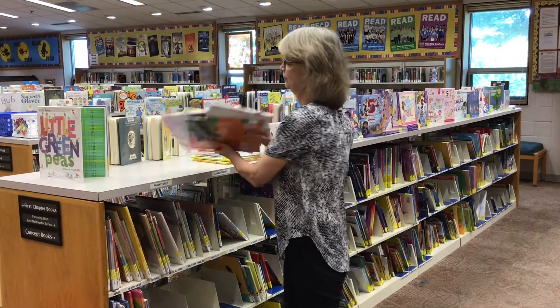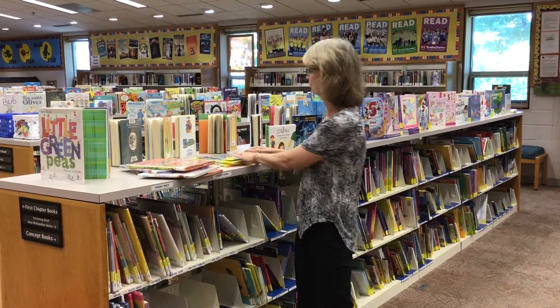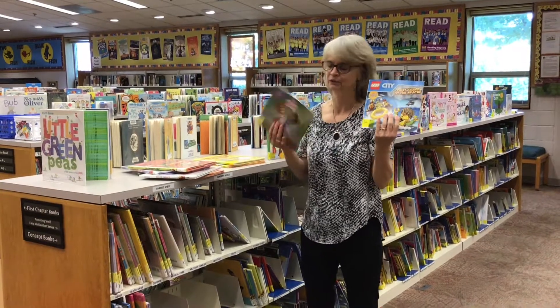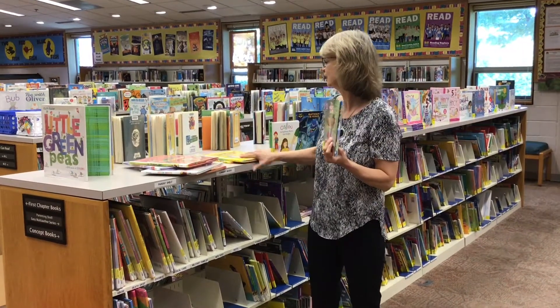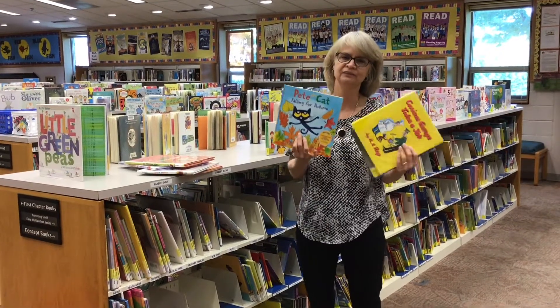The other thing on this shelf, if you go down a little bit farther, you're going to find some different series books — maybe some Lego books, or Fancy Nancy, Curious George, Pete the Cat, and lots of other series.